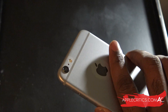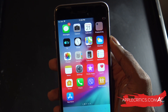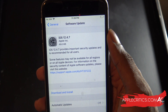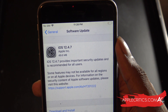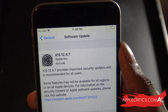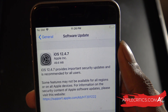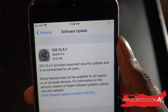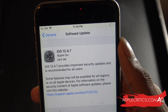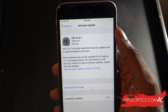I'm using my iPhone 6 Plus for this iOS 12.4.7 review. If we go into Settings, we can see that we have iOS 12.4.7 right here — 49.6 megabytes, coming from iOS 12.4.6. It says iOS 12.4.7 provides important security updates and is recommended for all users, and some features may not be available for all regions or on all Apple devices. For information on the security content, please visit their website. We can go ahead and hit that download and install button.